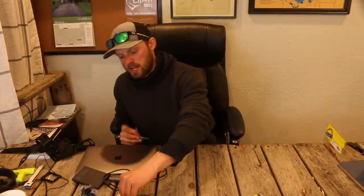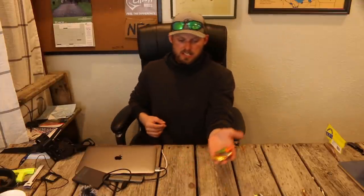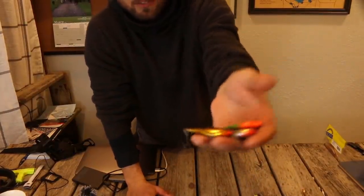In the same category of hard baits is the number six Rapala Rip and Wrap. No walleye fisherman's spring fishing arsenal would be complete without these. Just like the other baits, you can fish these in multiple depths, multiple situations, and catch a bunch of different fish on them.